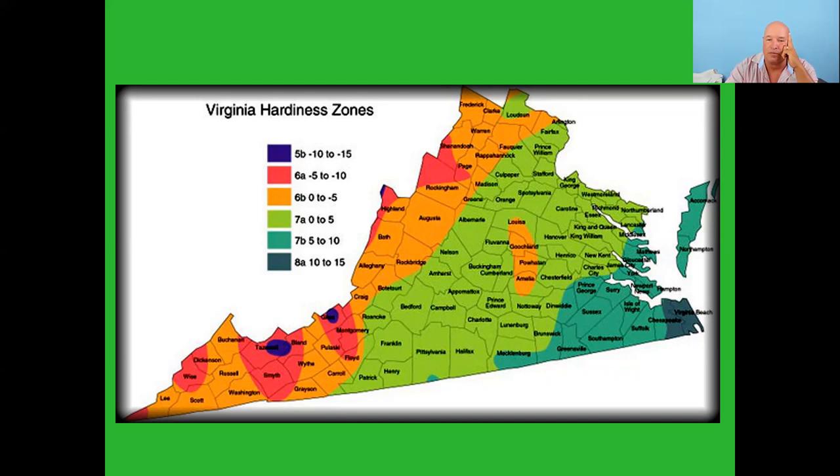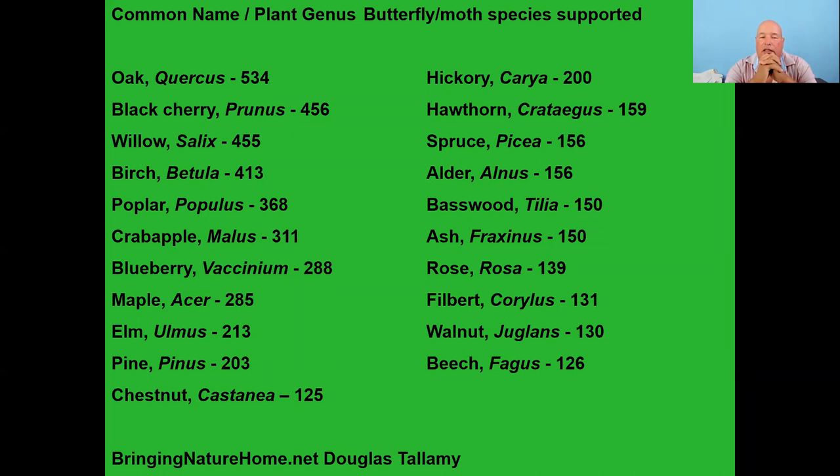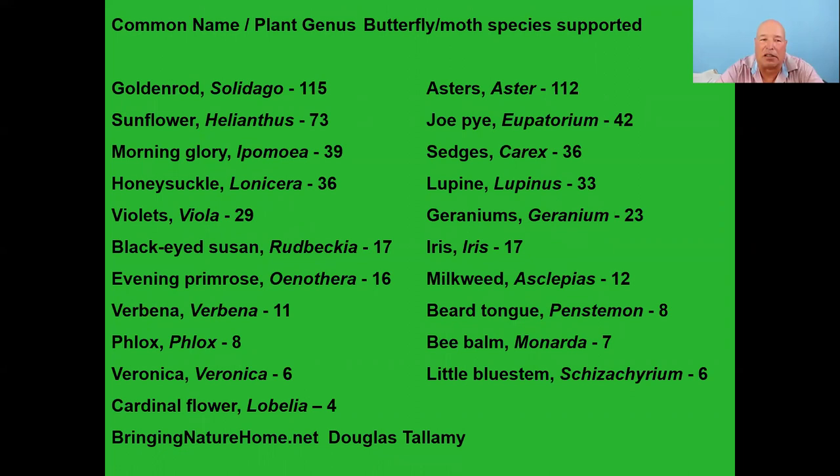From Doug Tallamy's 'Bringing Nature Home' — a list of trees and the number of butterfly and moth species that use them as host plants: oak trees support 534 species, willows 455, poplar 368, maple 285. Most people think of perennials and flowers when thinking about pollinators and butterflies, but trees are a huge host plant source for butterflies which in turn are food sources for birds.